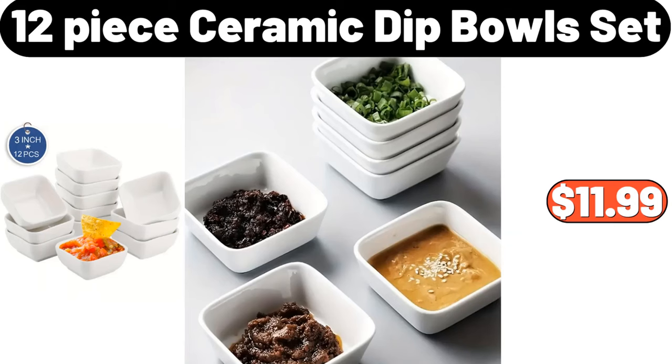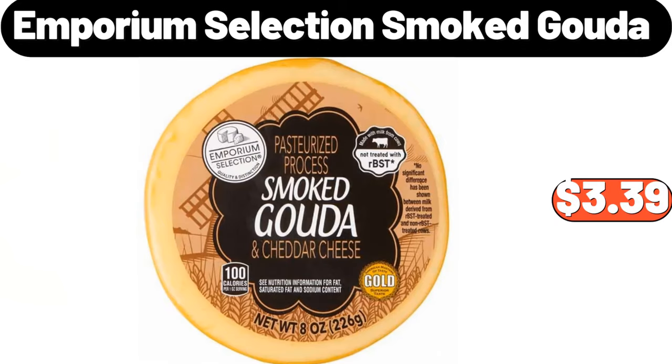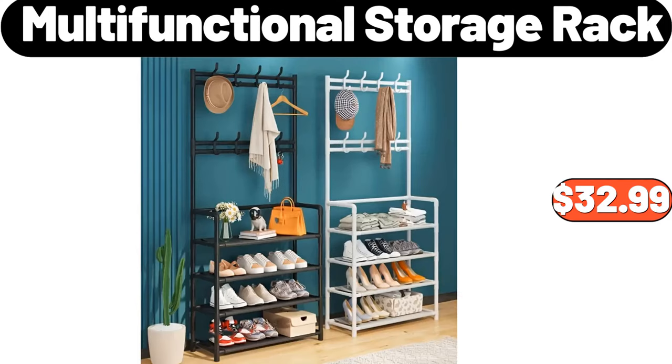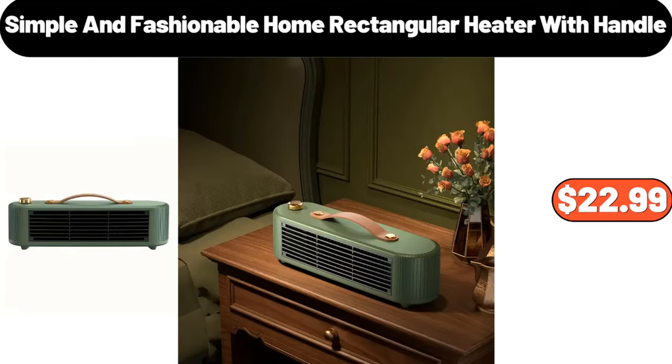Twelve-piece Ceramic Dip Bowls Set, $11.99. Texas Grapefruit 5 lb, $3.89. Emporium Selection Smoked Gouda, $3.39. Multi-Functional Storage Rack, $32.99. European-Style Bone China Coffee Cup and Saucer Set, $18.99.